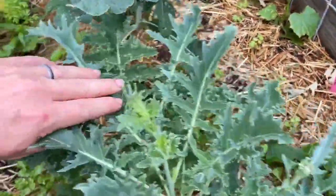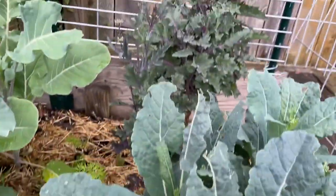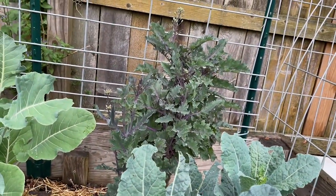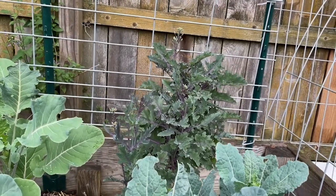And then this is the blue curled scotch, some more dinosaur kale, and some more scarlet kale there. I'll have to break those little buds off there.